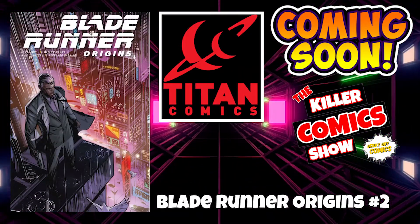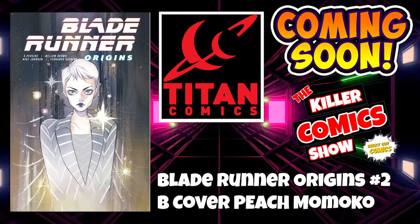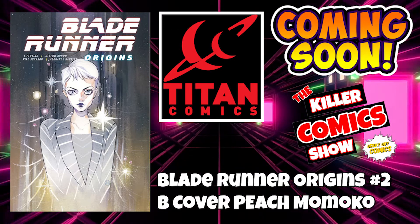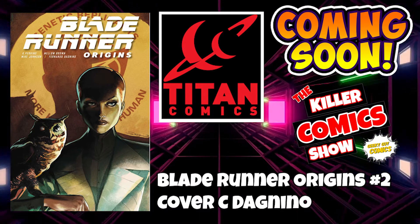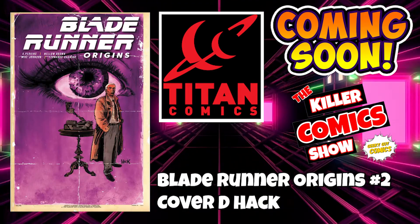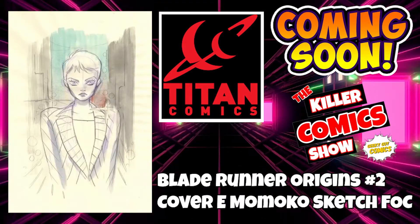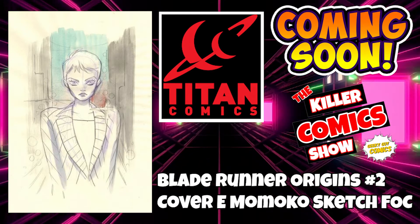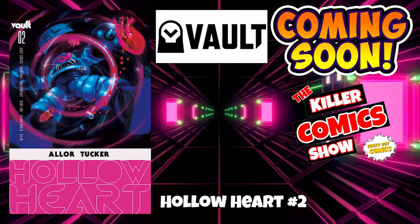Titan Comics now with Blade Runner: Origins number 2. We've got Blade Runner Origins issue 2 cover B by Peach Momoko, cover C by Dagnino, cover D by Hack, and cover E which is a Peach Momoko sketch FOC. Vault up now — we have Hollow Heart issue 1, only one comic from these guys this week.